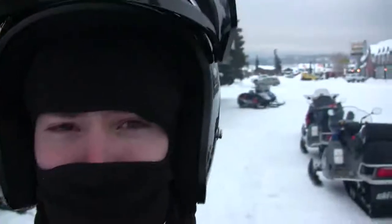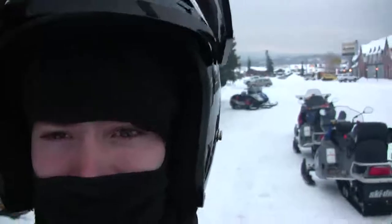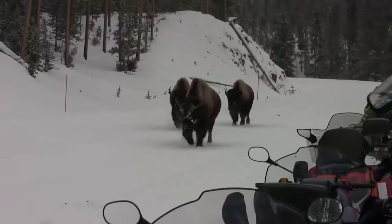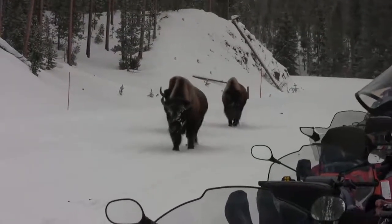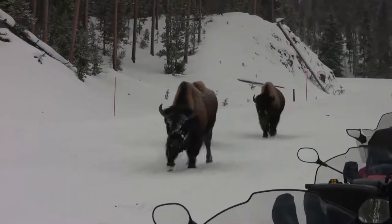We're ready to go snowmobiling. I have a lot of clothes on and a full bodysuit, so we shouldn't get cold. You'll notice all the snow on them - they're so well insulated, the heat they lose doesn't even melt a snowflake.